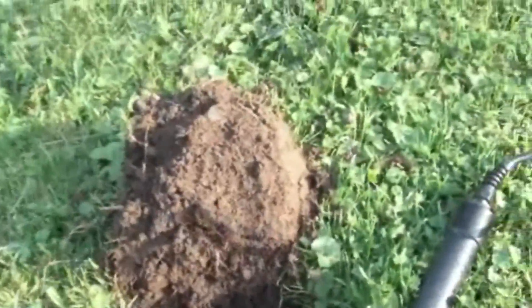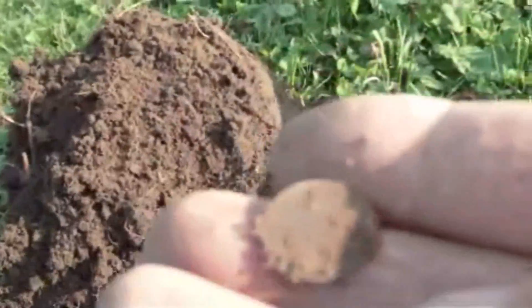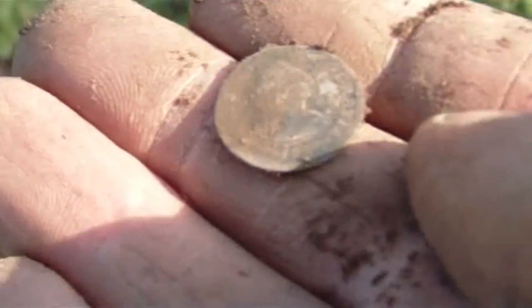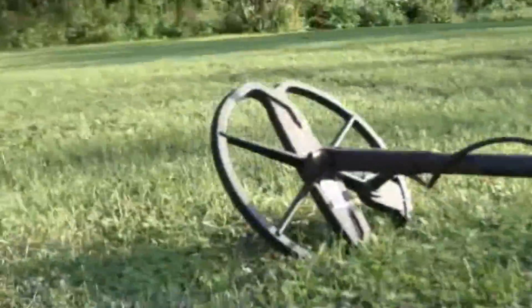Hey guys, I just got something here. It is a 1237. It was real shallow — only about four inches. I don't know what it is yet, it's real thin.